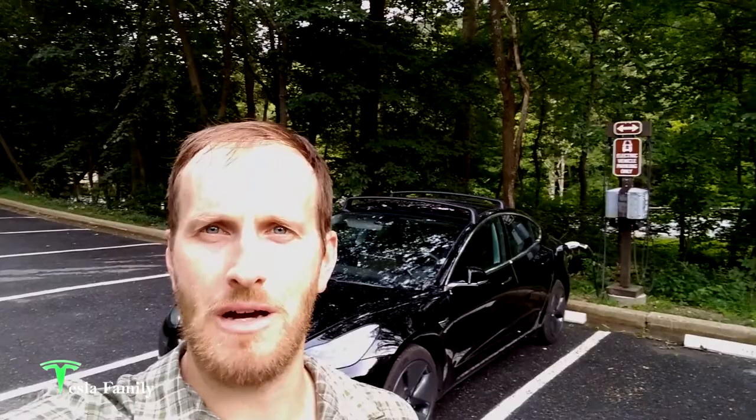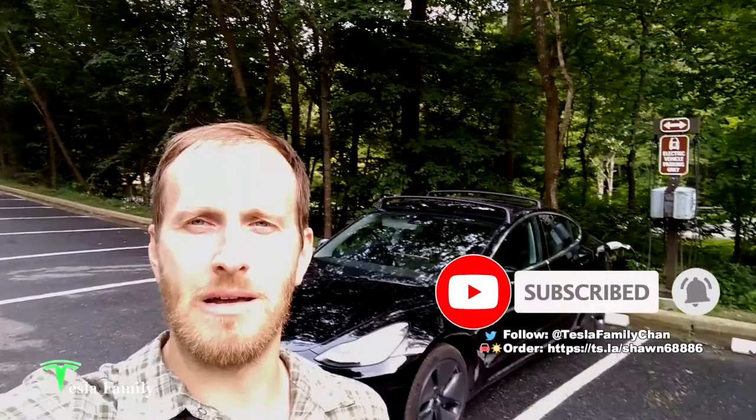Hey everyone, Sean here from Tesla Family. I am at Catoctin Mountain Park, part of the National Park System, up here near Thurmont, Maryland, on another free charge station on the National Park grounds. We just got back from about a three-mile hike to Cunningham Falls from the visitor center here, right behind me.